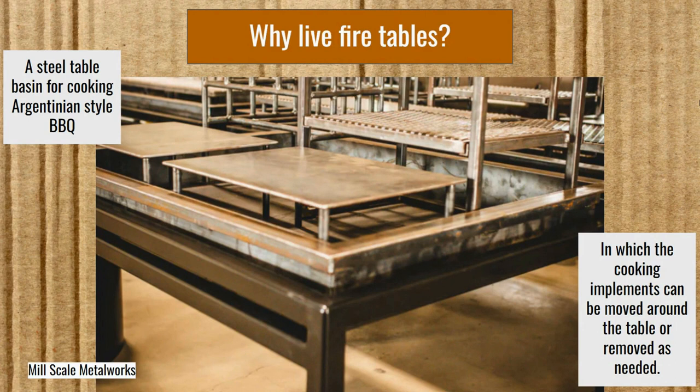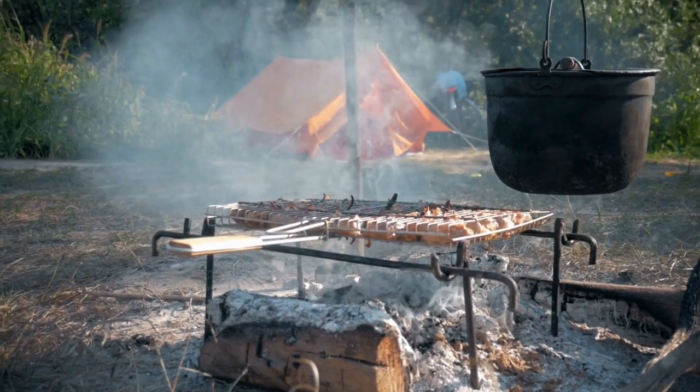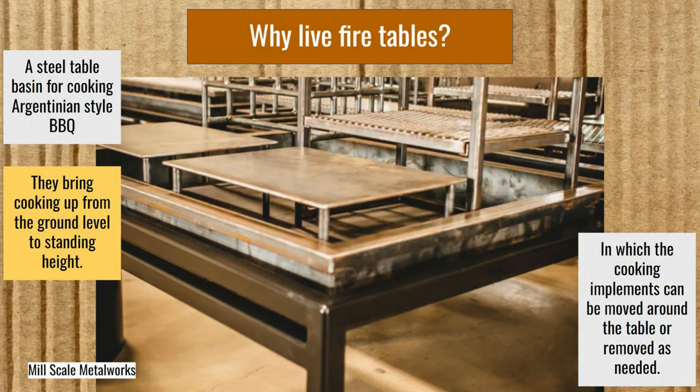Why live fire tables? They bring cooking up from the ground level to standing height. A lot of this gaucho style cooking in Argentina was done down on the ground with a fire on the ground — this just brings it up, making it a little more comfortable for the people doing it.